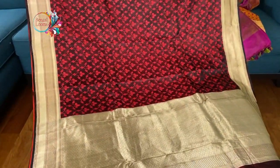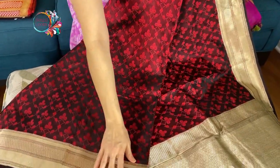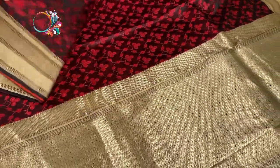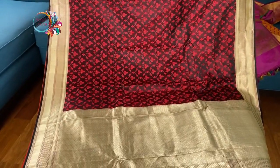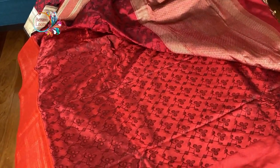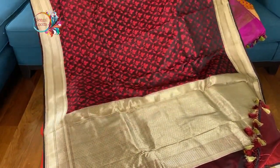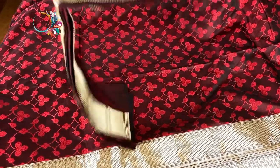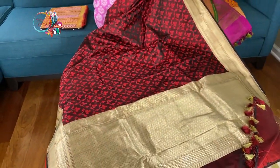This is a hand-woven tanchoi Banarasi sari — satin silk again, hundred percent pure satin silk with pure zari. Look at the quality of the zari; it's very beautiful, brushed coat, and giving out two colors of dark coffee and red. It's fully hand-woven. This is the blouse piece for this sari — the blouse piece has the border on the sleeves. It's pure satin silk and hundred percent hand-woven.